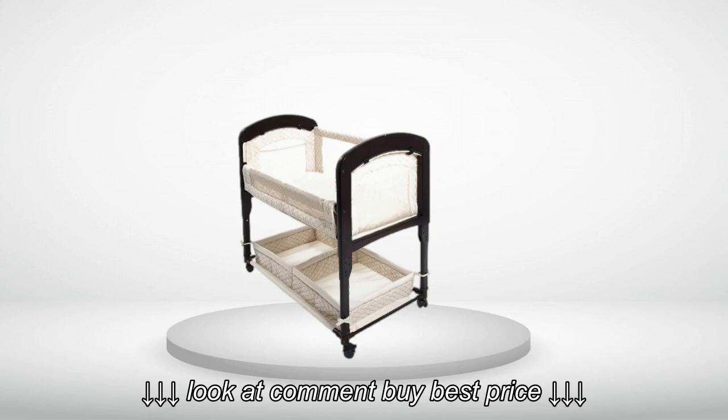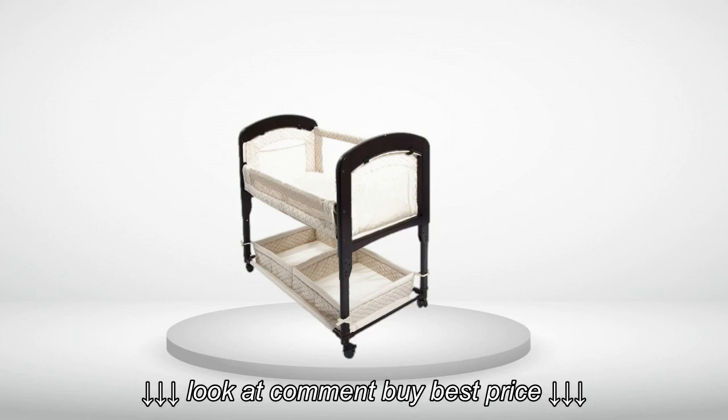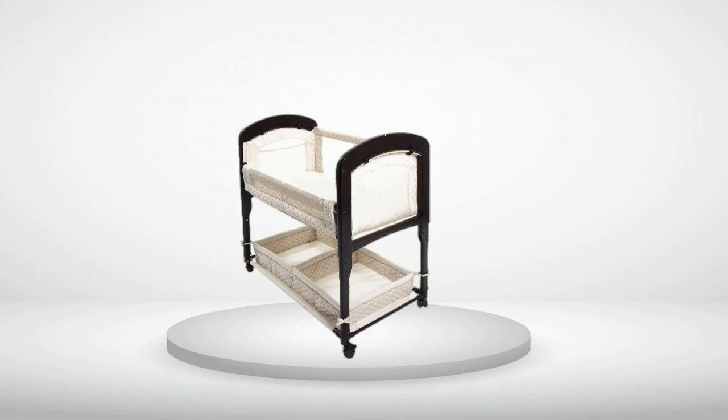Review number 4: Much better than the most popular other one. Sturdy and is a piece of nice wooden furniture.